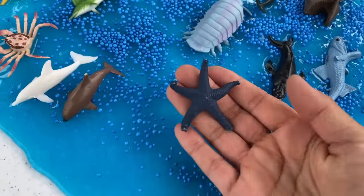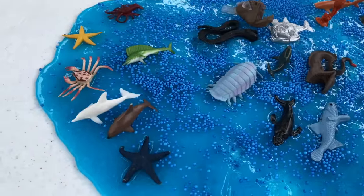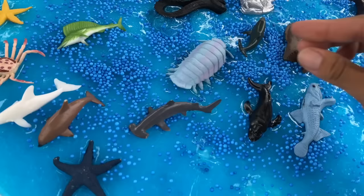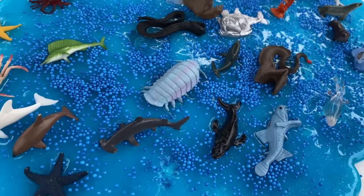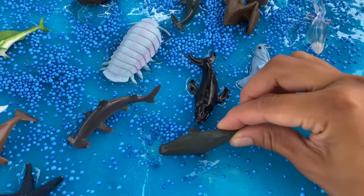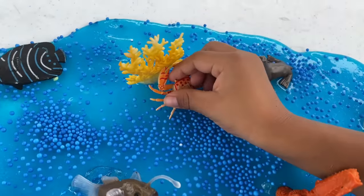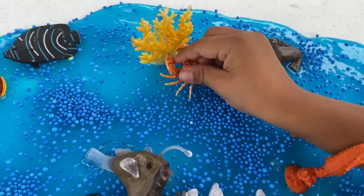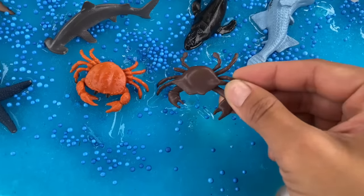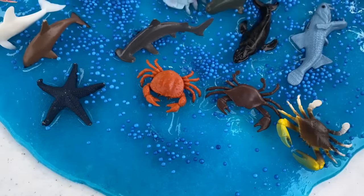And we have a blue starfish going in our ocean. And a hammerhead shark — cool — swimming, swimming in our ocean. And another whale. Let's put him next to the other whale. And we have an orange crab going in the ocean. And Jeremy found all of these crabs. We're going to put them all in the ocean. Good job, Jeremy.